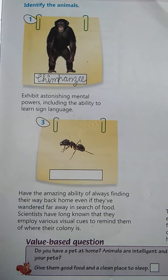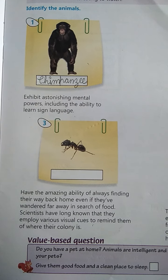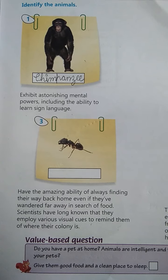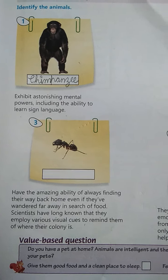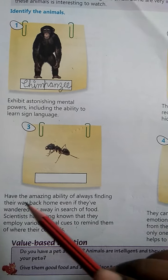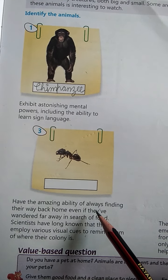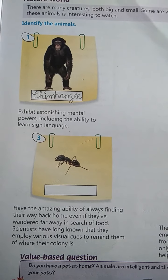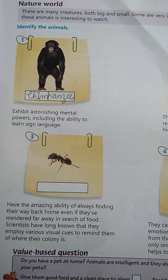They have an amazing ability of always finding their way back home, even if they have wandered far away in search of food. These creatures have an amazing ability — no matter how far they go in search of food, they always find their way back home.